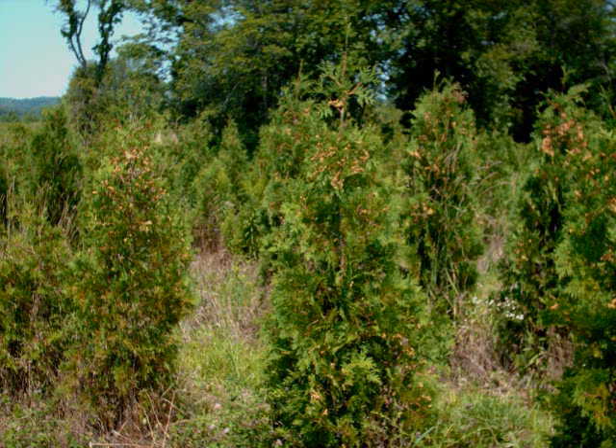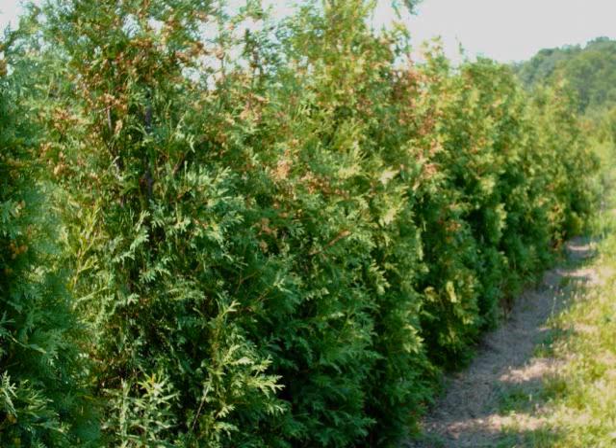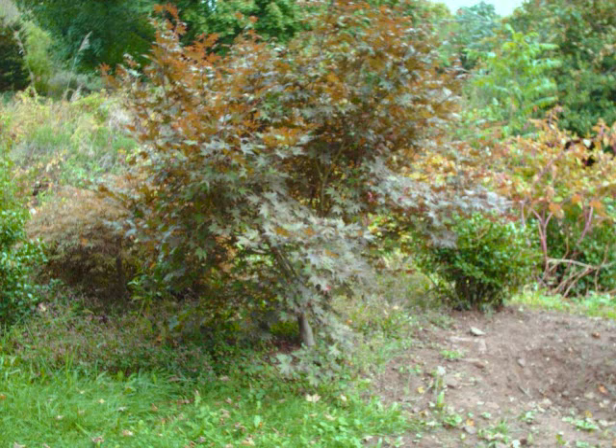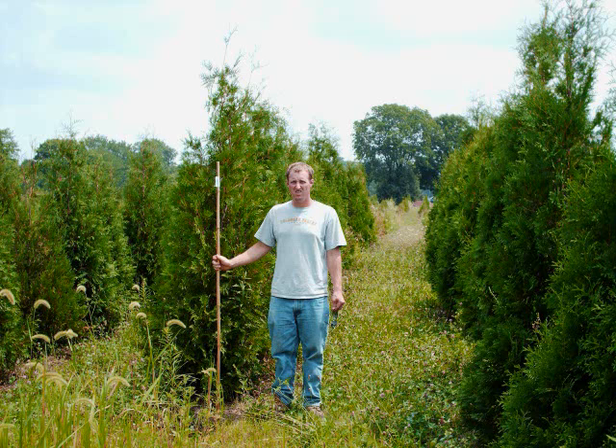These are some of the many different types of trees we have available at Highland Hill Farm. Properly placed landscaping can help you cut your heating and cooling costs. Let us help you design a windbreak, a barrier, or a screen to do just that. Give us a call at 215-651-8329. It's no cost to you for planning — we do this all the time for our customers.